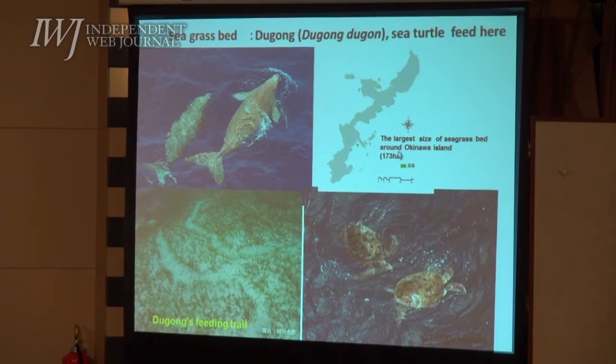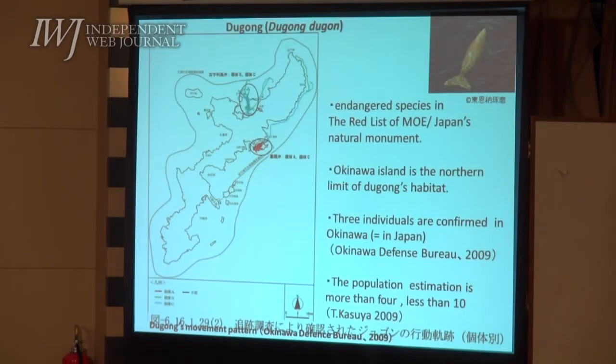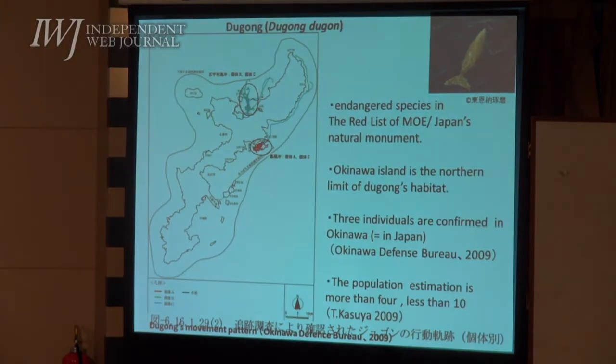We have the largest seagrass beds around Okinawa Island remaining, and sea turtles and dugongs feed on them. Dugongs are endangered species on the red data list of Japan's Ministry of Environment, and also designated as a Japanese natural monument. Okinawa Island is the northern limit of dugong's habitat and three individuals are confirmed in Okinawa.